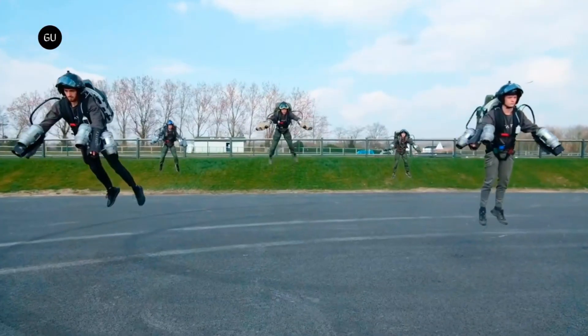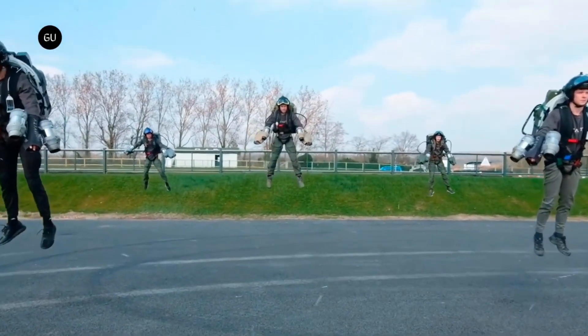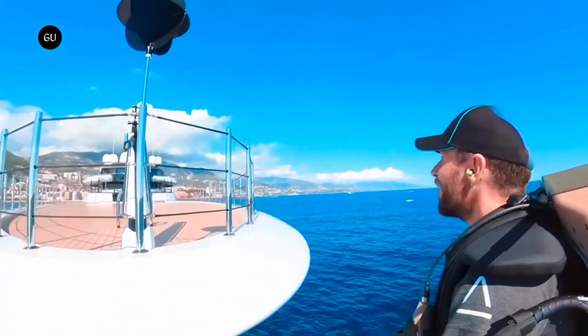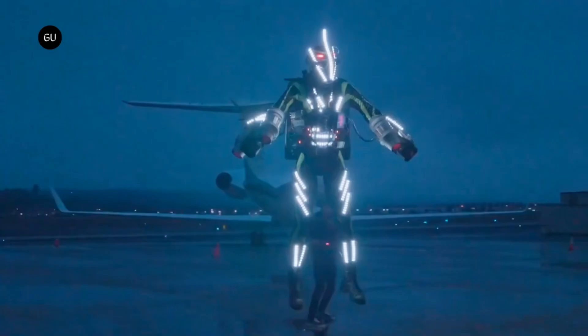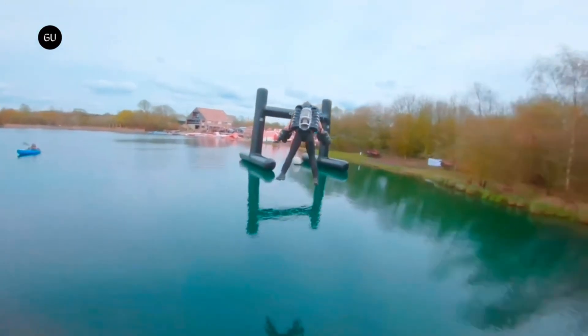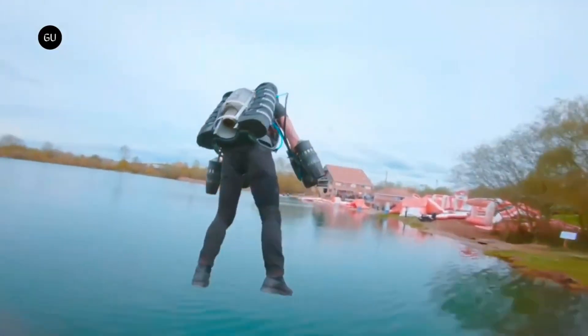From vertical takeoffs to sharp turns, the Jet Suit Race highlights the incredible potential of this cutting-edge technology and the daring pilots who master it. As competitors battle for victory, they push the limits of human flight, inspiring awe and wonder in spectators everywhere.